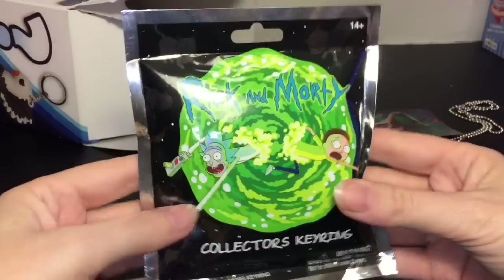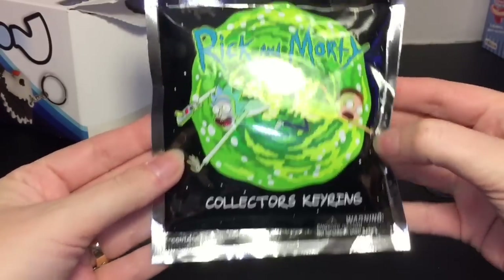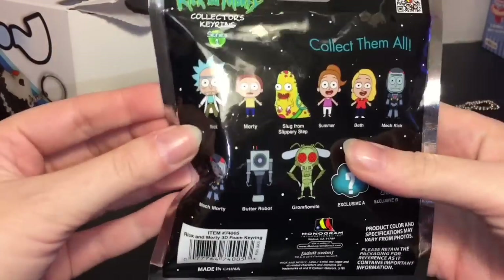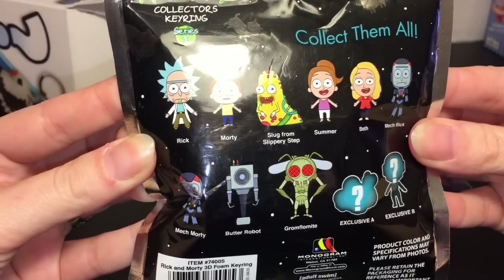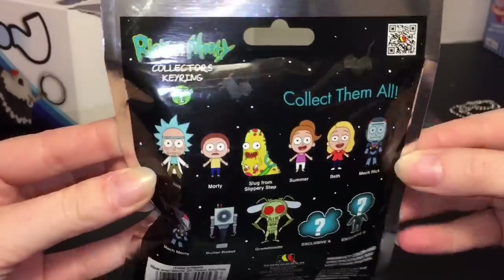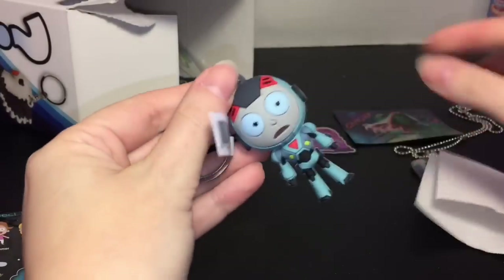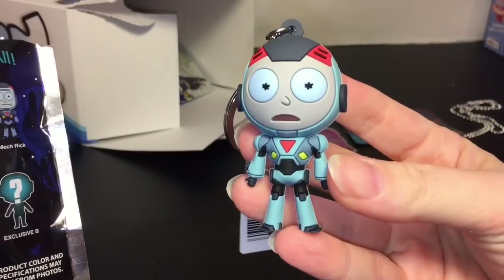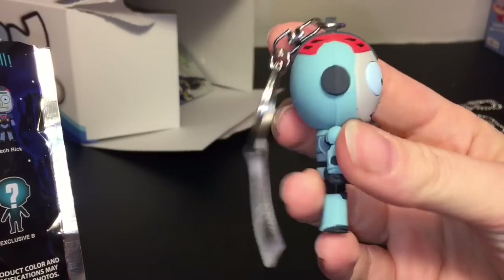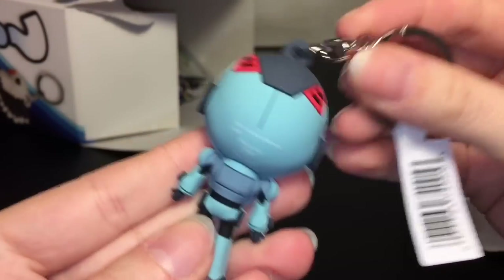Okay, we have a Rick and Morty drill key ring — this is some good stuff! I've never opened these collector's key rings. Here are the ones you can get. I like the slug. I actually know nothing — I've never watched Rick and Morty, but a lot of you guys said it's pretty funny. Inside we have Mech Morty, which is like robot Morty. That's pretty neat!